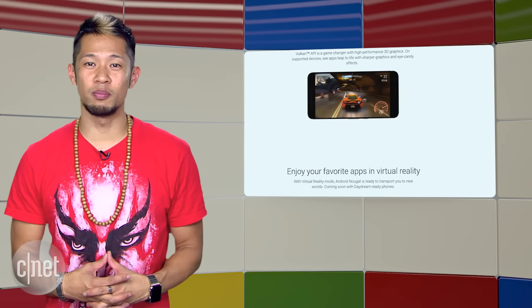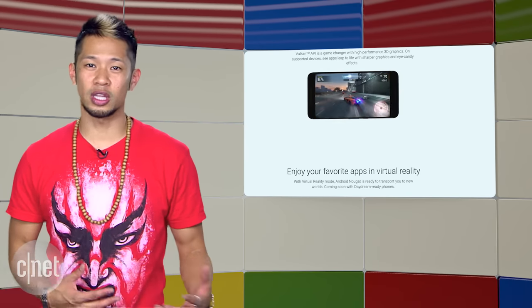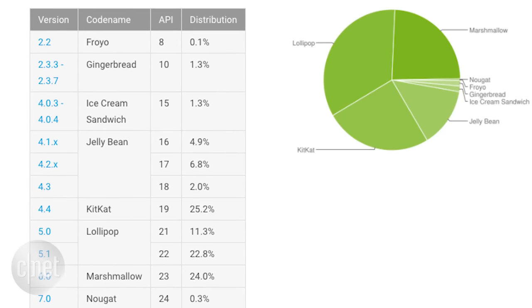Android Marshmallow debuted with the same percentage, but when you look at the breakdown, Android KitKat and Lollipop are still the most widely used flavors of Android, and this is just the nature of the Android OS.